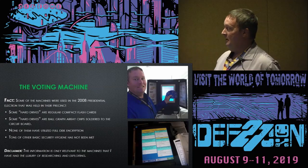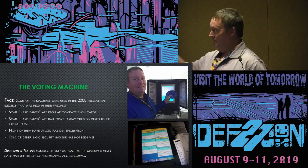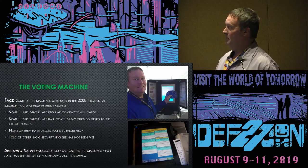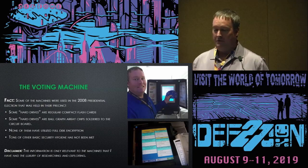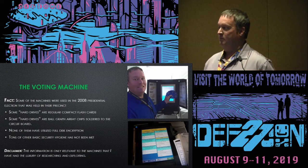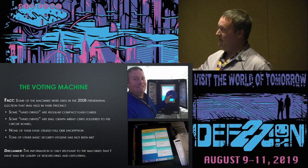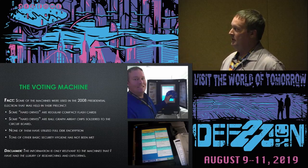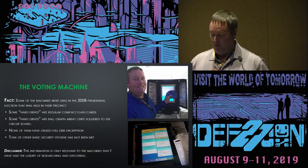Just a slight disclaimer, because I always find one person in the crowd that debunks things we try to say: these are just the machines I looked at. Two of them, from two separate manufacturers. The last one was used in the most recent election, and the other was used in the 2016 election. Anything I talk about throughout this presentation is just the hardware I've had the privilege of exploiting.